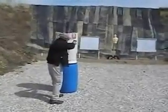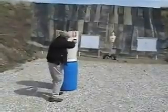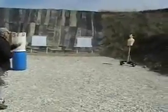Stop! Get down to the ground! Drop the gun! Drop the gun! Do it now! Stop! Stop! I said stop!